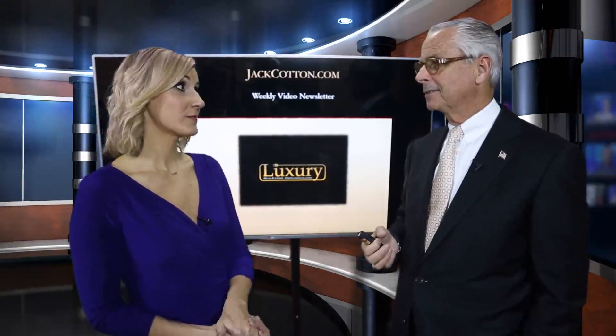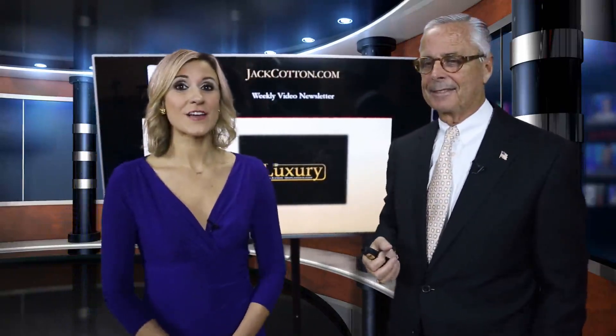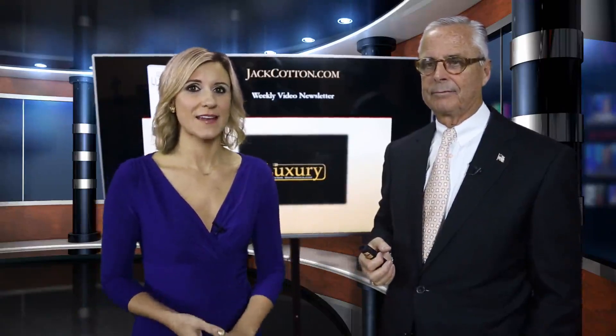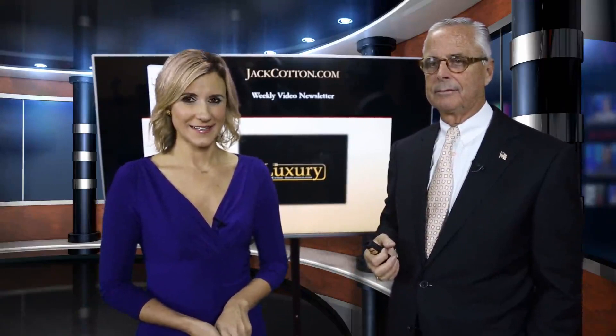You should probably start with advice from Jack Cotton. You can find all seven steps from this series on how to break into luxury real estate at luxuryrealestateunplugged.com.